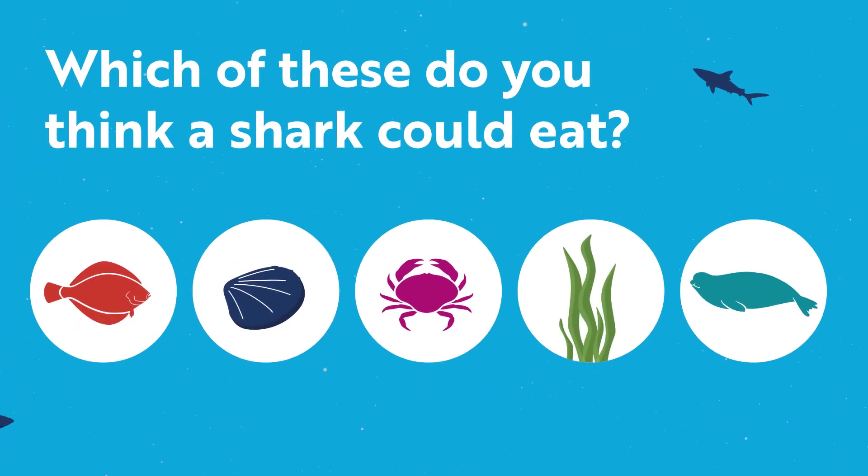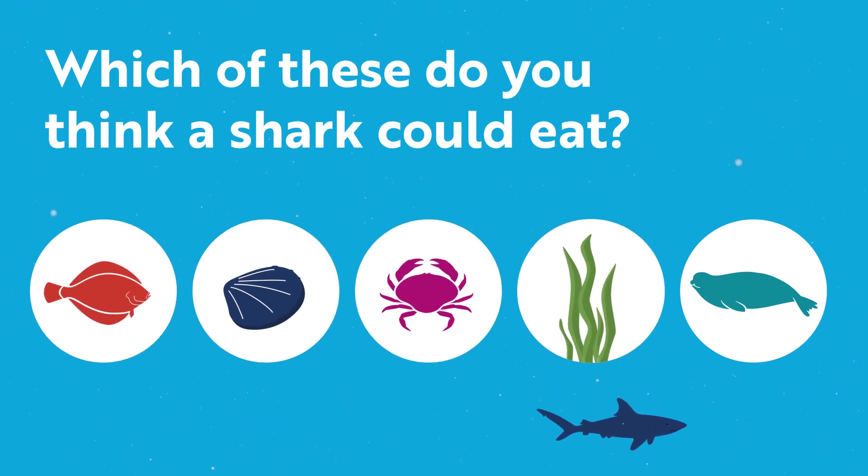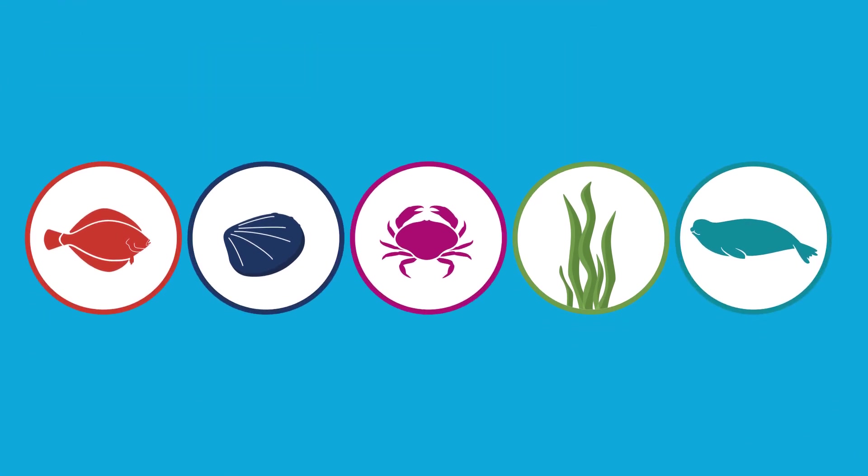Which of these do you think a shark could eat? Fish? Clams? Crabs? Plants? Sea lions? If you guessed all of the above, you're right!